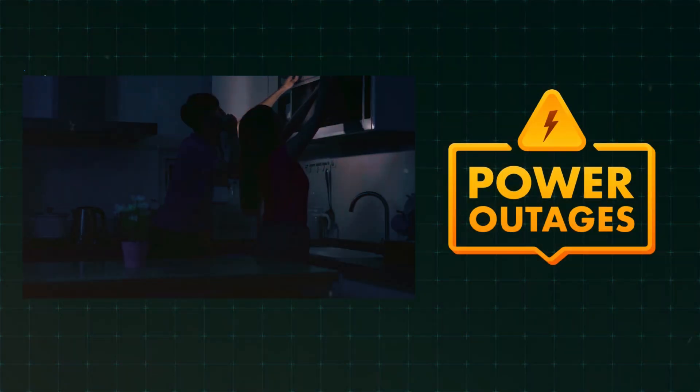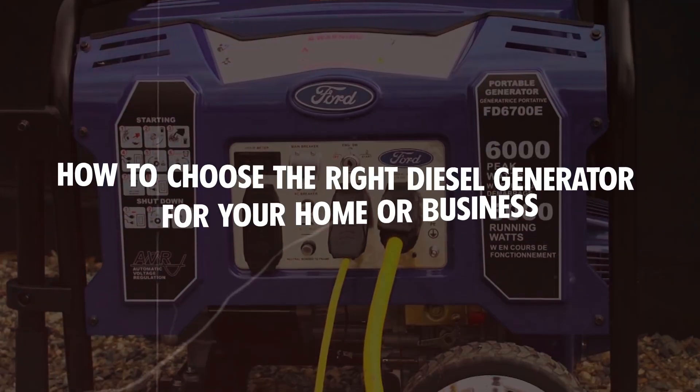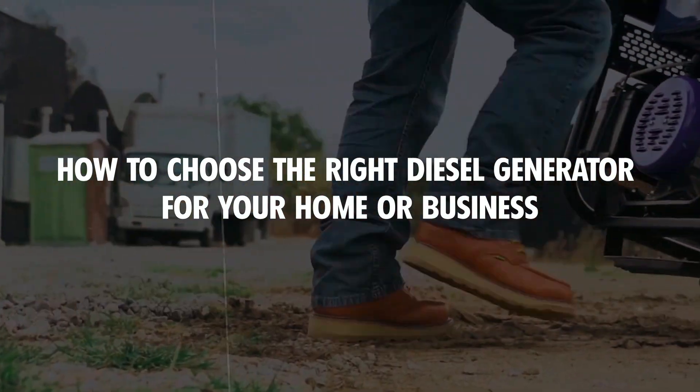Power outages can happen unexpectedly, and having the right diesel generator can make all the difference. In today's video, I'll guide you through how to choose the perfect diesel generator for your home or business.